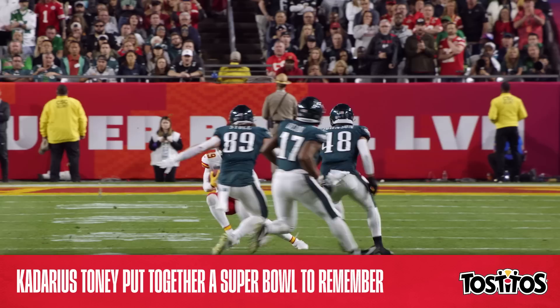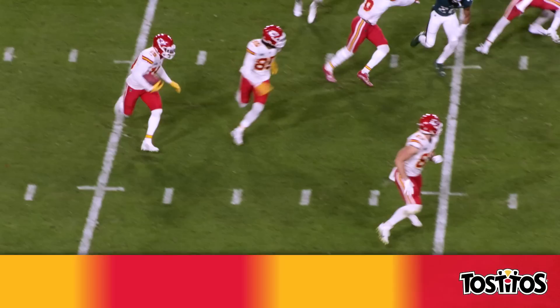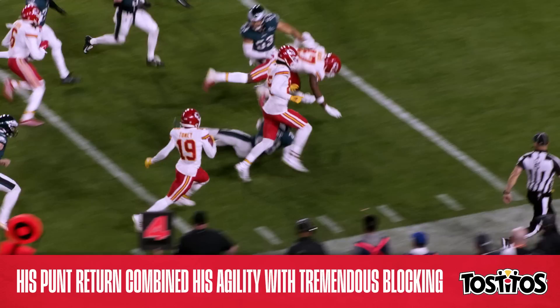But his 65-yard punt return — the longest punt return in Super Bowl history — was nearly just as impactful, and it happened only a few moments later. Here's a closer look at the punt return, which combined Toney's unique agility with tremendous blocking by the Chiefs' special teams unit.